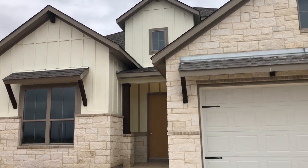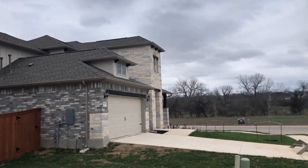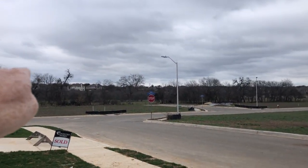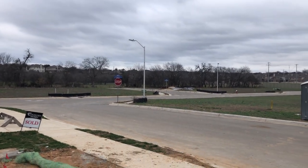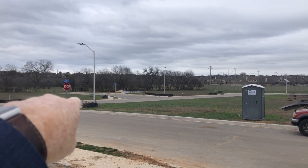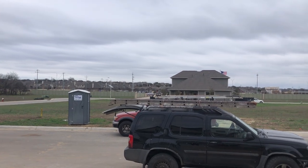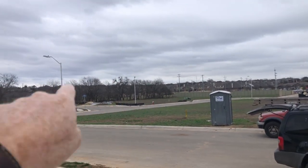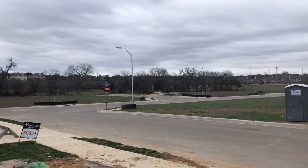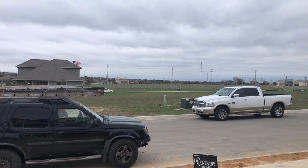It's super windy today, so I'm going to try not to get too much wind noise on this microphone. But this is the community of Vincel Farms. There's a ranch right over there that's going to be open for a long time. My client's lot is going to be on this corner right over there — a really good sized lot. Right down Church Parkway, you're going to have I-35 with all the shopping, including HEB, Lowe's, and easy access to Fort Sam.